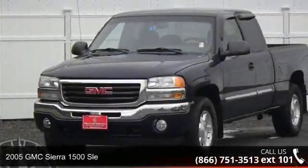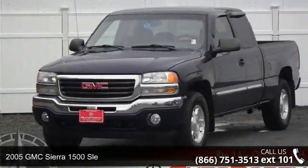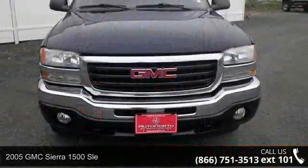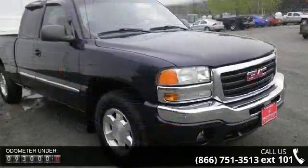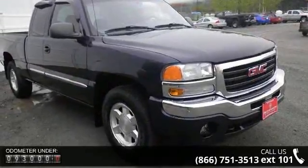Presenting the 2005 GMC Sierra 1500. This may be the set of wheels you've been looking for. This vehicle comes with a reliable 8-cylinder engine, connected to a smooth shifting automatic transmission.